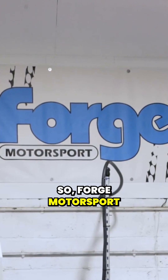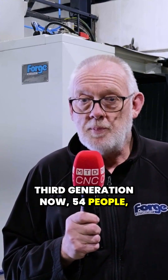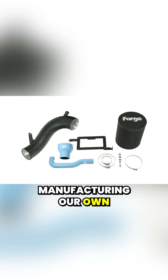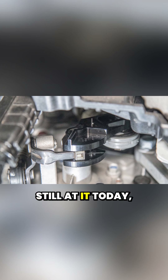Forge Motorsport started in 1983, family business, third generation now, 54 people — traditional CNC precision engineers, fabricators, welders. Manufacturing our own aftermarket product range is what Forge Motorsport is about. We started that in 1996 and we're still at it today.